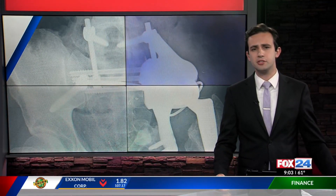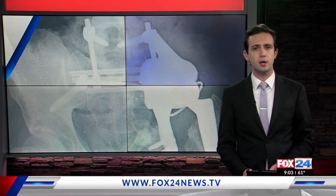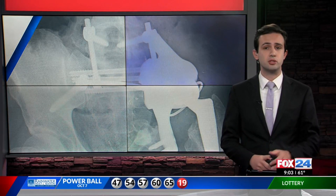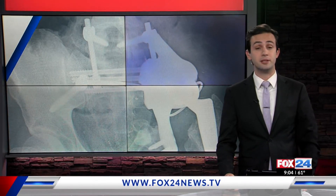A local cancer survivor who had a first-of-its-kind hip surgery is inches closer to being able to put both feet on the ground. You might remember in July when we told you about Trent Brock's left leg being four inches shorter than his right. Tonight in a Fox 24 special report, we have an update on how he's doing since an intensive two-day surgery at the Mayo Clinic in Minnesota.